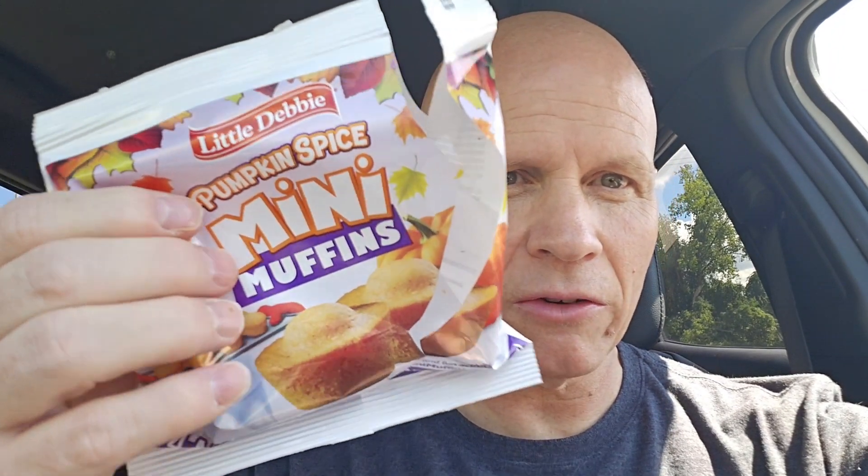I give these a 10 all the way across the board. I really like these muffins and they're good in the morning. These packets are also good to take in your lunch for work or school. They're perfect — little pouches you can take with you.